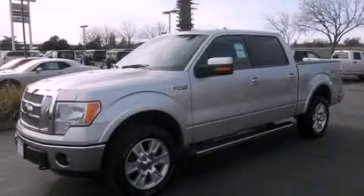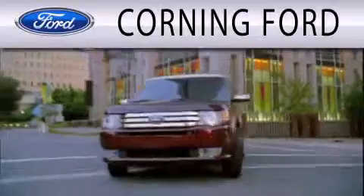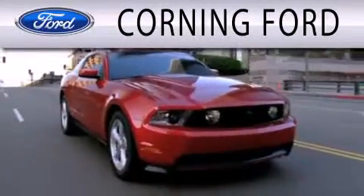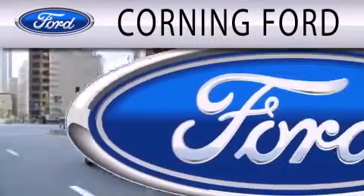Call now to find out how you can own this breathtaking automobile. Corning Ford is dedicated to doing everything possible to ensure that the experience you have selecting your next vehicle is as pleasant as possible.